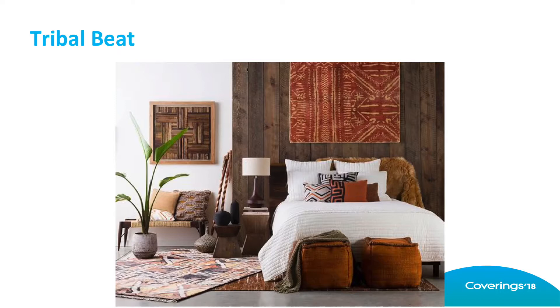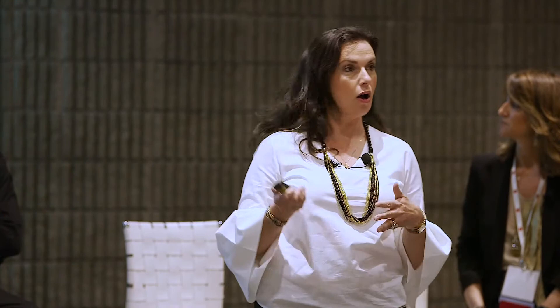The next trend is Tribal Beat. It's really interesting in a politically correct world how North America is talking about inspiration versus appropriation. These tribal trends and designs are coming from multiple places, whether it's Africa, Native America, or Papua New Guinea — all kinds of interesting things in play. It's because world travel is continuing to increase as consumer confidence goes. This is not a cookie cutter experience.